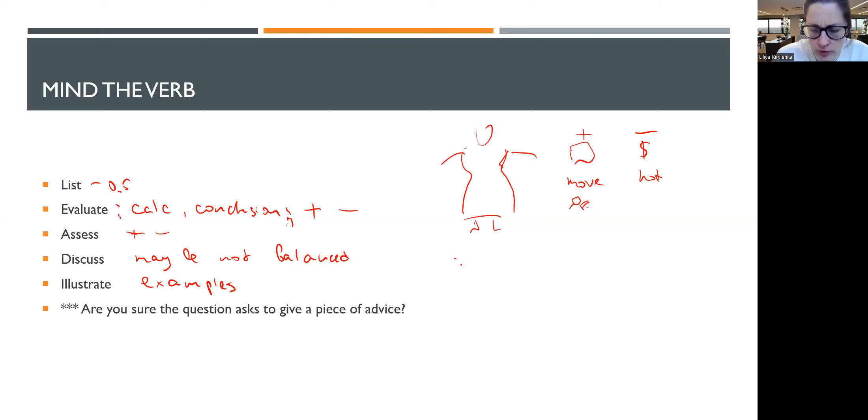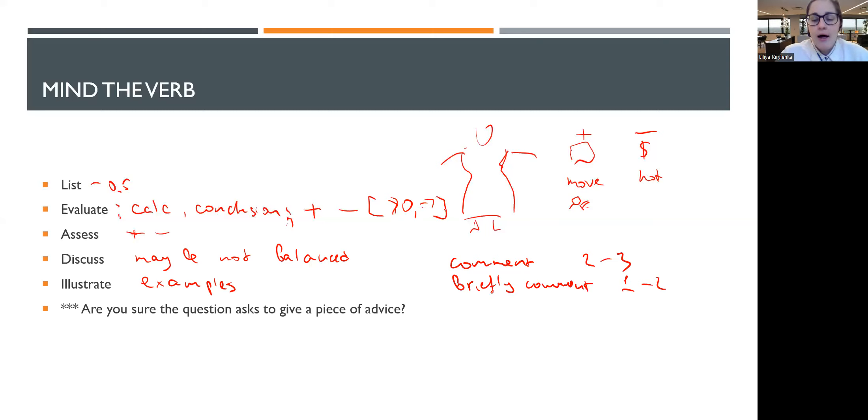There are verbs that sit slightly apart: 'comment' and 'briefly comment on the result of a calculation'. Briefly comment means it is worth one mark, maybe two, not more. Comment is something between two and three marks. Usually when someone asks you to evaluate, you need to make a conclusion — for example, say whether NPV is slightly positive, significantly above zero, or slightly below zero, and what that means. If you are asked to briefly comment, do it within two marks maximum. That is a key insight — possibly something you've never thought about before, but it is key to your success.